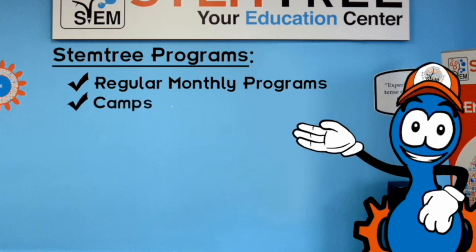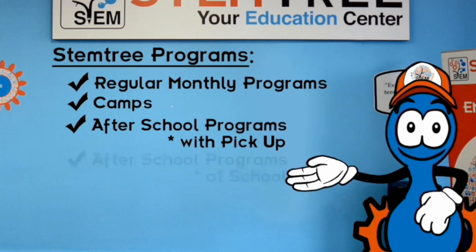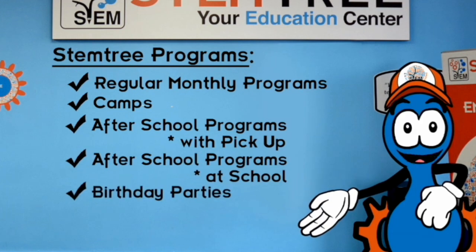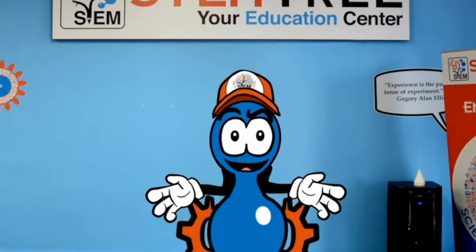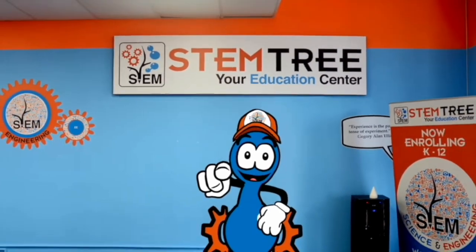Fall, winter, spring, and summer camps. After school program with pickup. After school programs at your school. Birthday parties and programs for homeschoolers. So what are you waiting for? Nurture your child's inner scientist through Stemtree today!